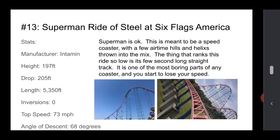Number 13 is Superman Ride of Steel at Six Flags America. It's okay — it's meant to be a speed coaster. It's got a few hills and helixes throughout. But this ranks so low because of the straight track — this is one of the most boring parts of any roller coaster. You lose speed. It's not bad; it's got a great length and it is a hyper coaster that goes fast, with a decent drop. But it's just okay. It's one of Intamin's earlier hyper coasters.